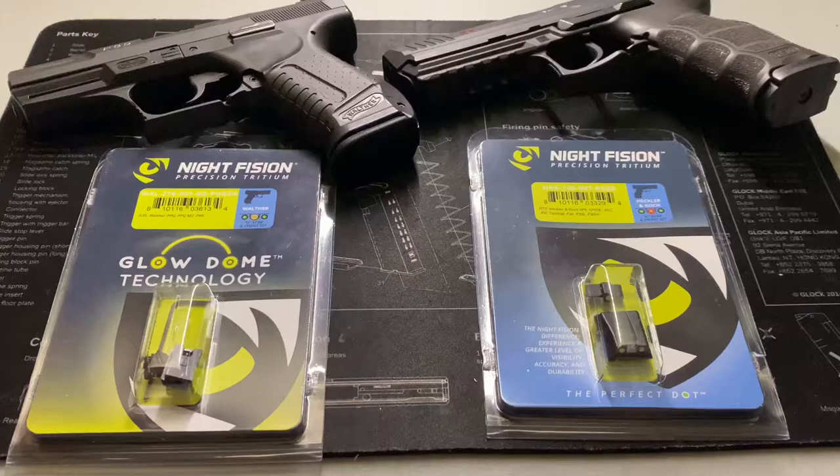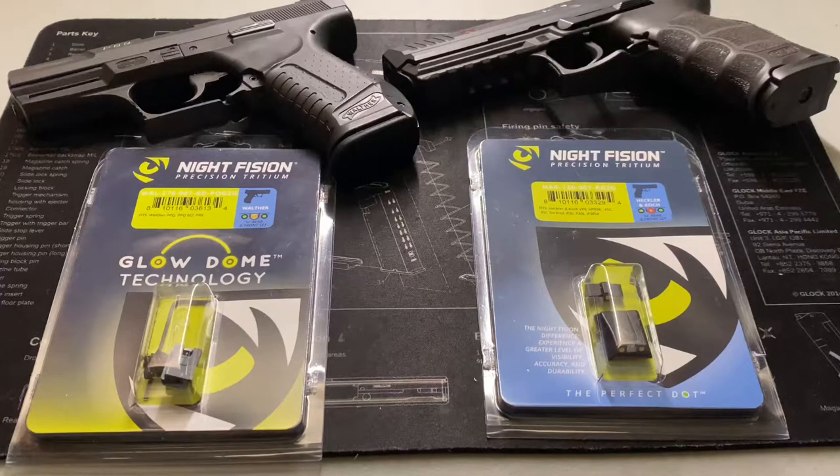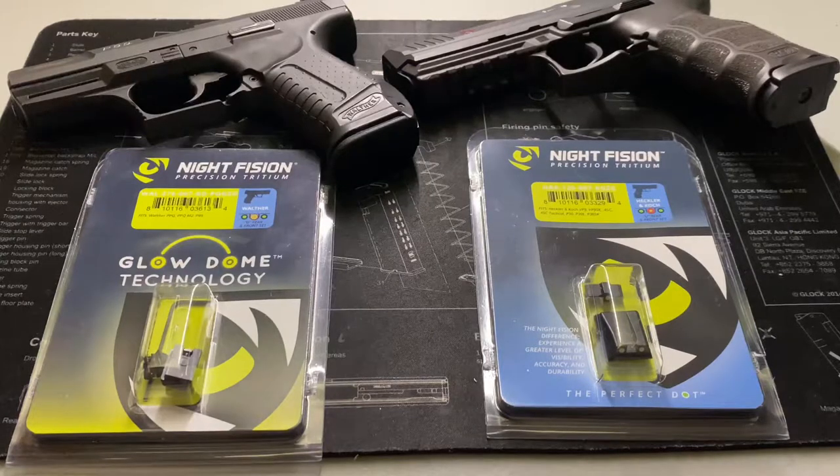Every little bit counts. The second benefit is that you can order from Night Fission directly, unlike Trijicon where you need to go through a dealer or reseller. And because you can order directly, you're also getting an additional benefit: all Night Fission sights are made to order.